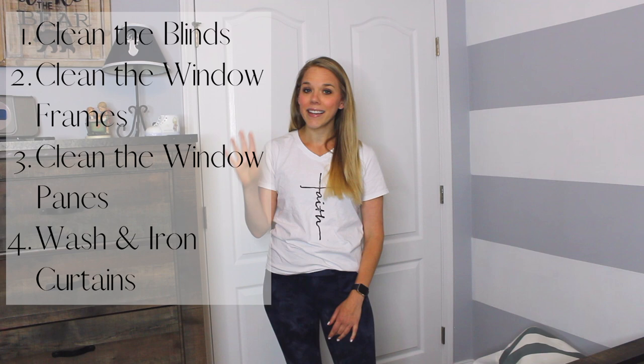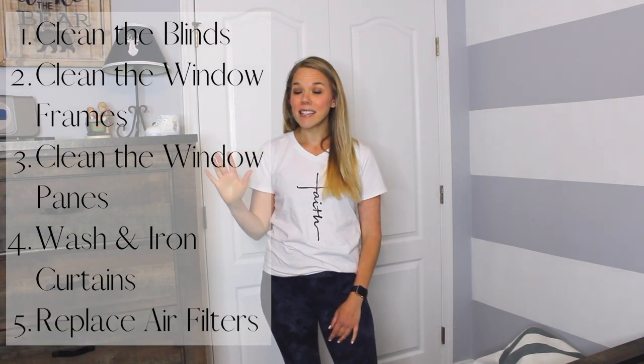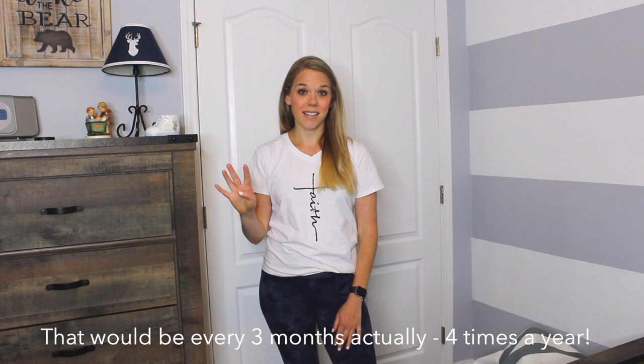It's April now, so in this video I am doing April's deep cleaning jobs and bringing you along with me. We're focusing on the windows this month — cleaning the blinds, the trim around the windows, the actual window panes, washing all the curtains and ironing them. And also this month we are replacing the air filters. I replace them every four months to get all that dust and toxins out of the house so we have clean, fresh air to breathe.